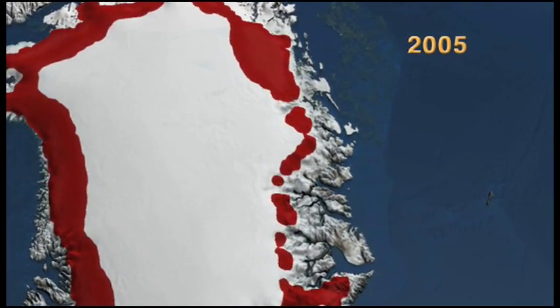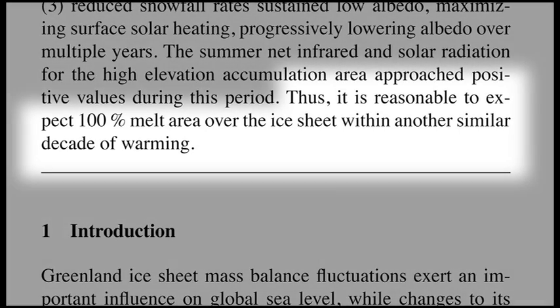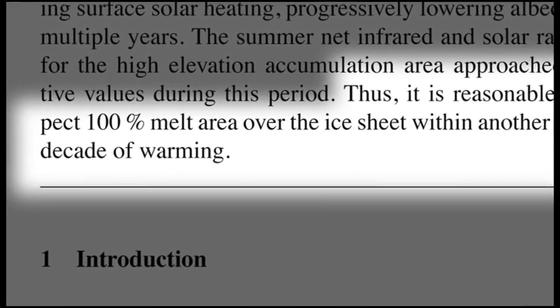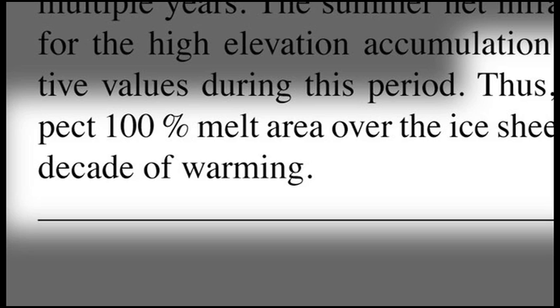The paper predicted that within a decade, the process would spread surface melt over the entire area of the ice sheet, even the highest, coldest regions. The prediction was proven out sooner than the authors expected. And last summer, what happened was very rare — very, very rapid melt.